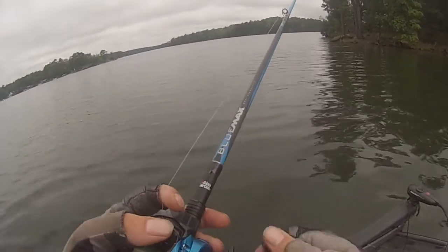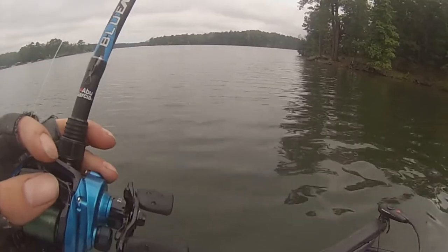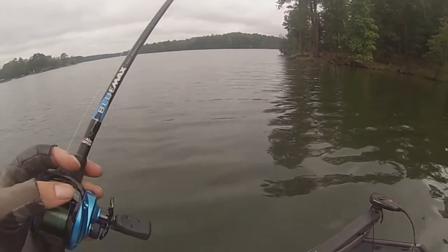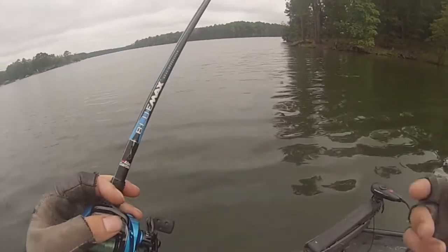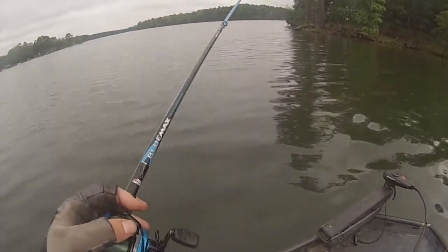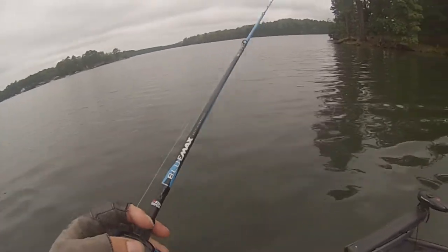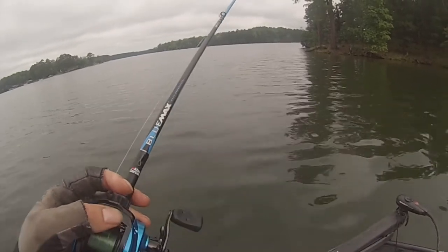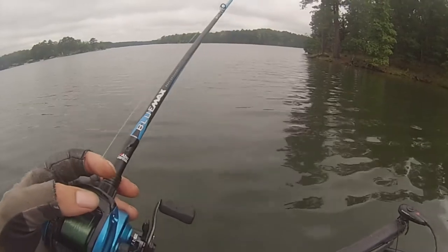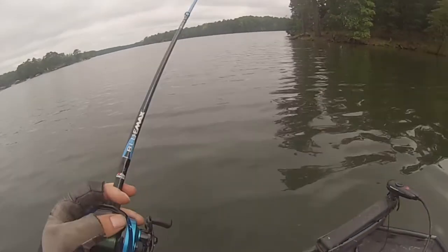The more comfortable I get doing a certain technique, the better. That's probably one of the first bass that actually went into the boat on a Carolina rig for me. I've used a Carolina rig for cat fishing and striper fishing, but not just dragging a bait on the bottom for bass. Any catch counts, really. That's about the same size I've caught all day. But like I said, the more confidence I get, the more I can get out here and actually find these fish.